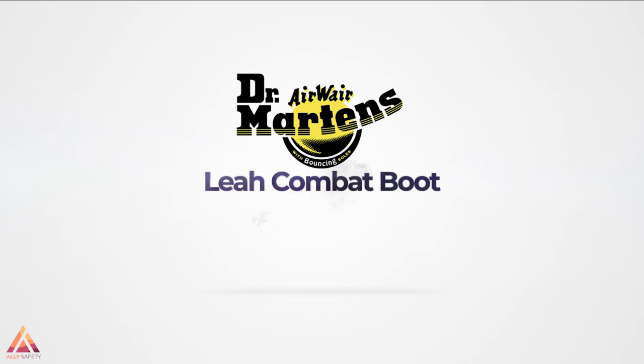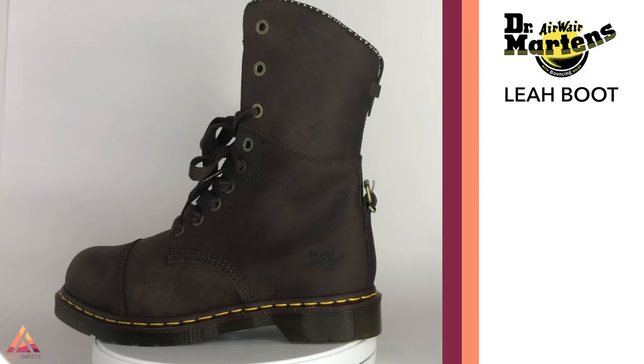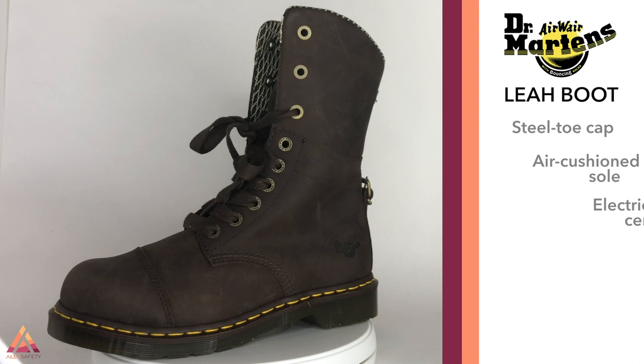I've searched the internet multiple times over the last few years to find the best knee-high work boot that also has a safety toe, and there's just nothing out there — if you know of anything, please let me know in the comments. The closest thing I've found is the Dr. Martens Leah combat boot. They are super comfortable, go up about mid-calf, and have a roll-down feature. I found them to be one of the most comfortable safety shoes I own, although I would not recommend them in the summer as they can feel pretty hot.